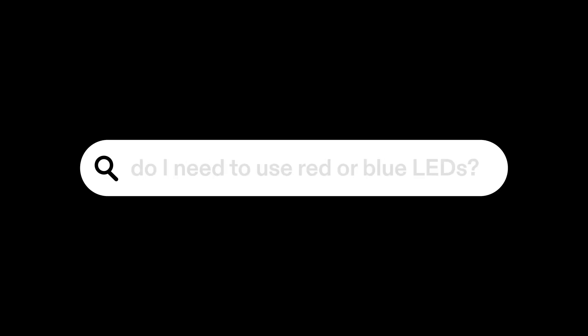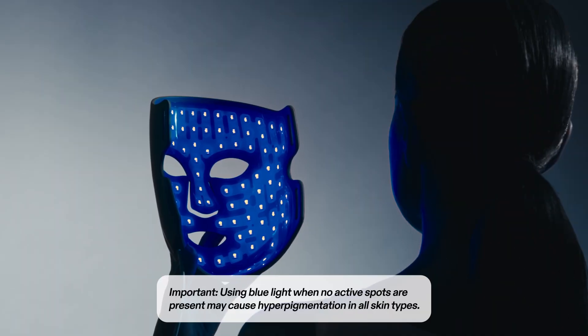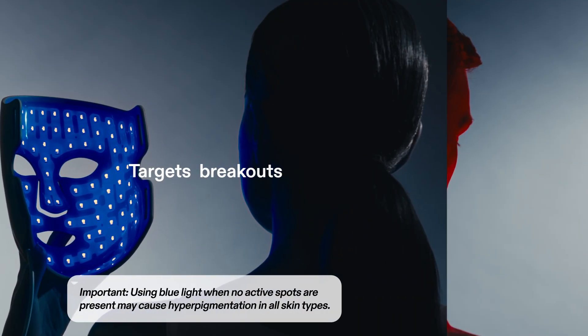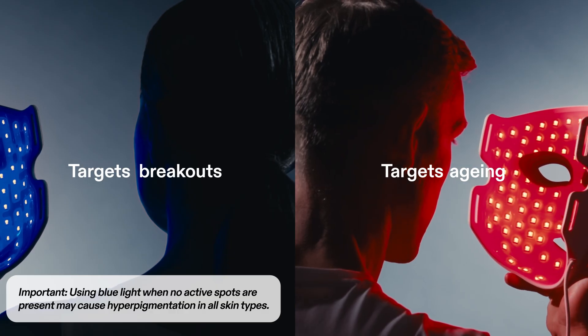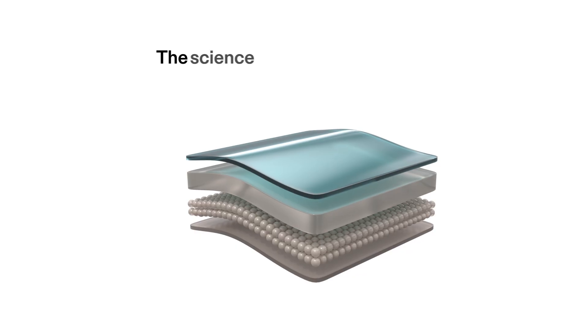Do you know the difference between blue and red light therapy? Let us break it down for you. In simple terms, blue light tackles breakouts and blemishes, while red light targets signs of aging. But what's the science behind these two therapies? Let's take a closer look.